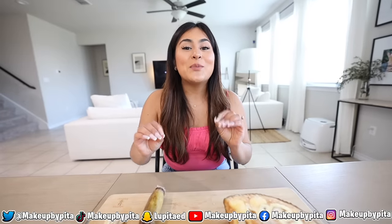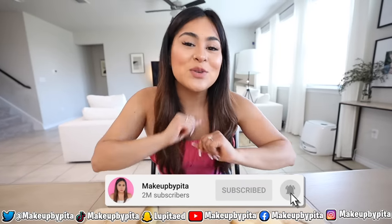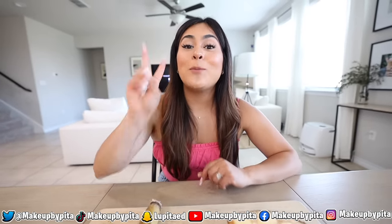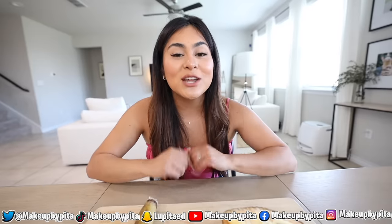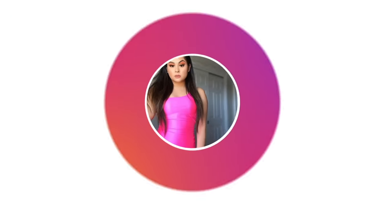Alright guys, I'm going to end the video right here. I really hope that you enjoyed today's video — if you did, drop a like, subscribe, and hit that bell so you can get notified every single time I post a new video. If you guys want me to film a part two, drop down in the comment section what exotic fruit I should try next. Again thank you guys so much for all the love and support, and I'll see you on the next one. Peace.